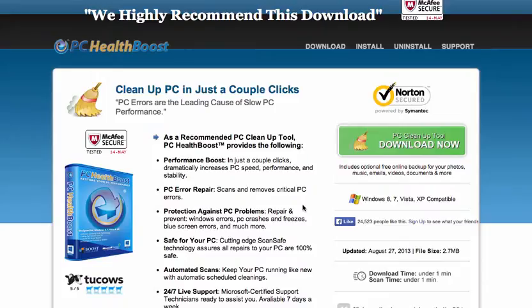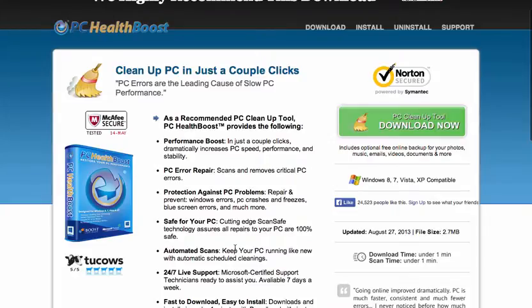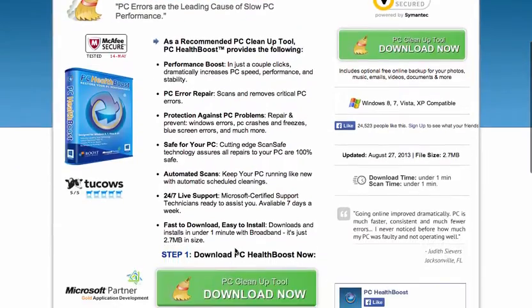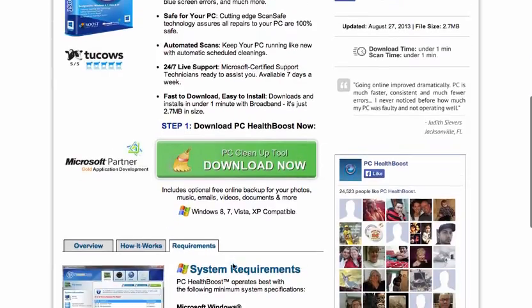PC HealthBoost is a software that helps increase the performance of your PC. It allows automatic scans and helps safeguard it from crashes, freezes, blue screens, and various other types of problems that you can encounter. They offer 24/7 live support from Microsoft certified technicians. This product is fast and easy to install and download — you just click and it'll automatically download. This works on Windows 8, 7, Vista, and XP compatible.